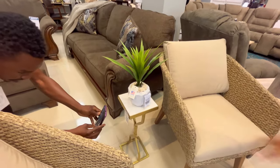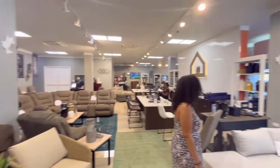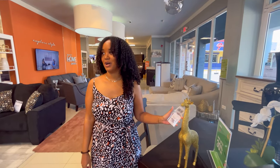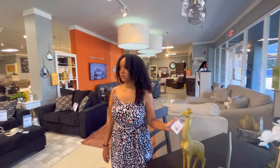Choosing the right furniture is also important from a practical standpoint. The furniture needs to be appropriately sized for the space and should be arranged in a way that allows potential buyers to easily navigate the space. It should also be comfortable and functional, as this can help potential buyers see themselves living in the space and can increase the overall appeal of the units.